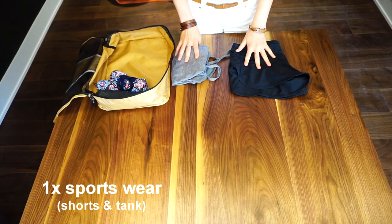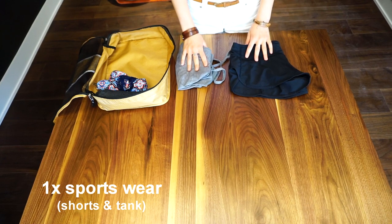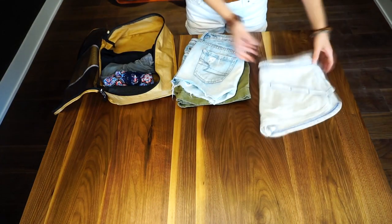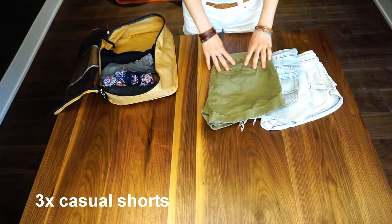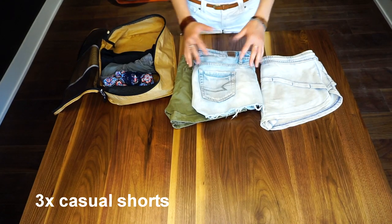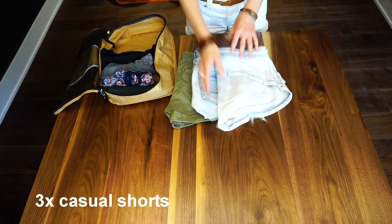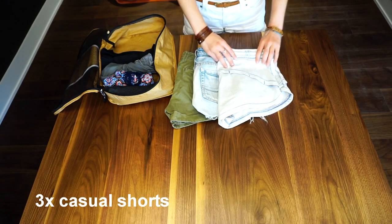Next, I have one pair of shorts for any type of exercise or physical activity that we're doing, as well as one tank top. Next, I have three pairs of shorts: one for casual wear around the city, one that is a little bit more comfortable for beach towns and things like that, and then one around the hostels or for couchsurfing — just a little bit more chill.